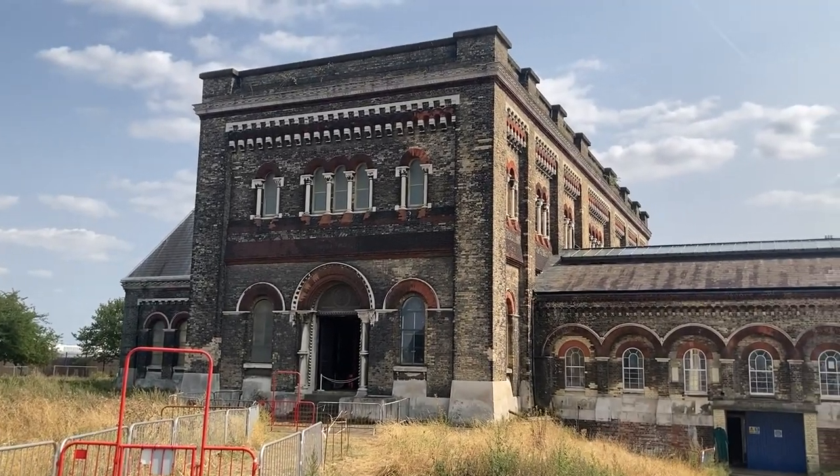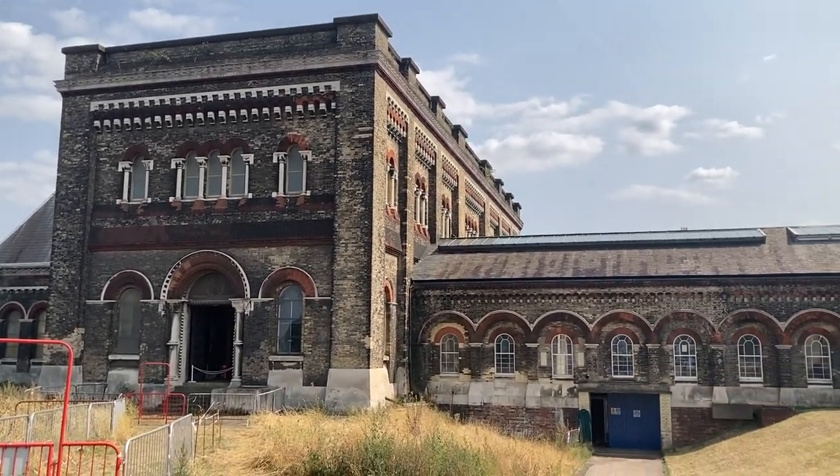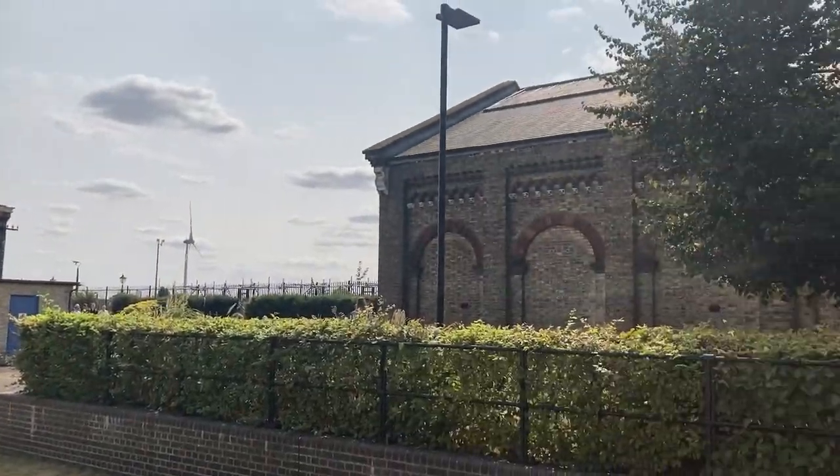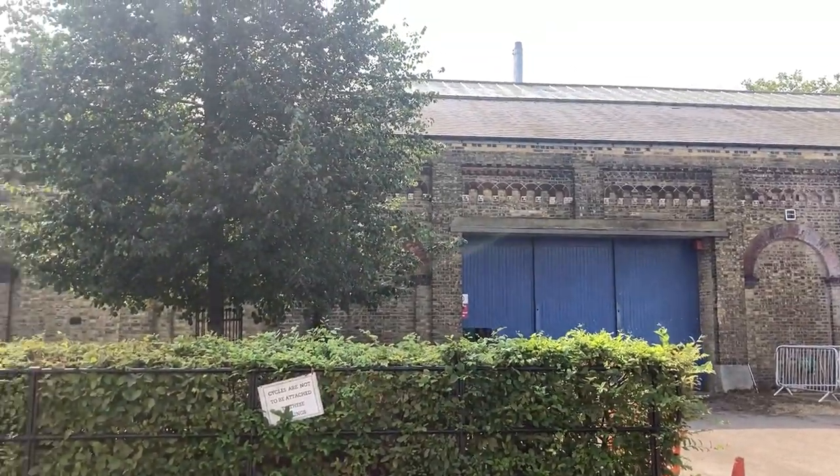There we are — Crossness pumping station. We got to the location finally. Right behind me, I think there's the River Thames and you can see there are quite a lot of industrial units. Here we are, we just got inside the pumping station. They made us wear helmets just to keep the head gear protected.